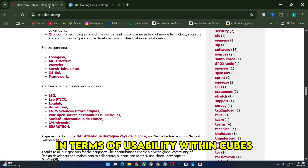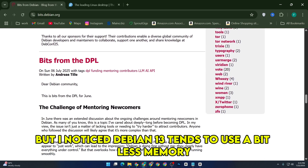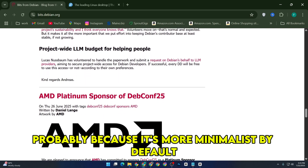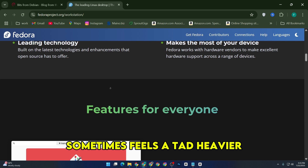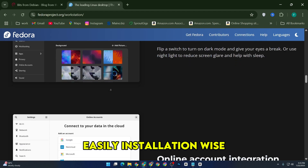In terms of usability within Qubes, both templates integrate well, but I noticed Debian 13 tends to use a bit less memory and runs a bit leaner, probably because it's more minimalist by default. Fedora 42, with its newer packages and features, sometimes feels a tad heavier but also smoother for desktop use, or if you want to install more modern applications easily.